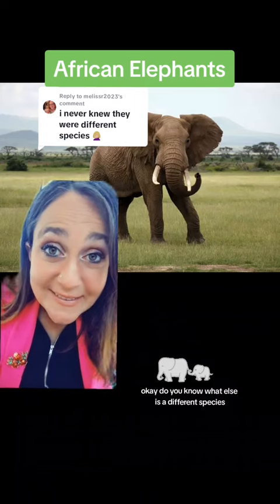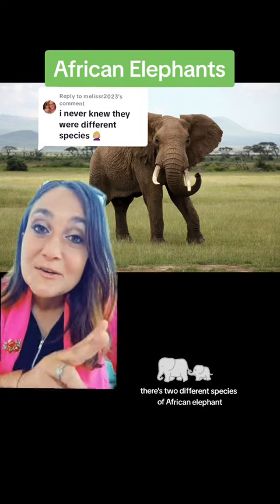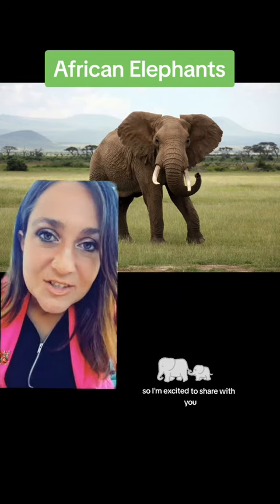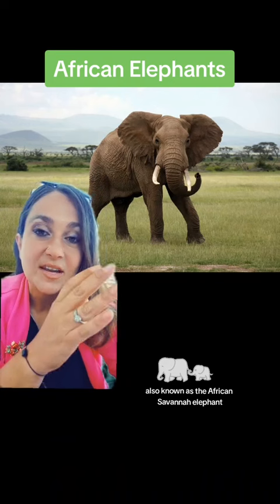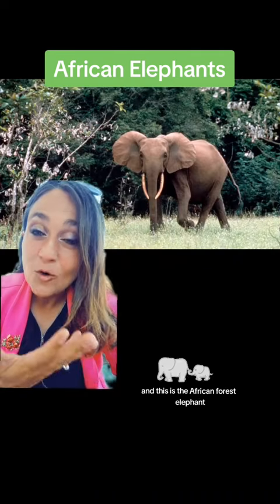Do you know what else is a different species? African elephants. There are two different species of African elephant — I just learned this, so I'm excited to share with you. This is the African bush elephant, also known as the African savanna elephant, and this is the African forest elephant.